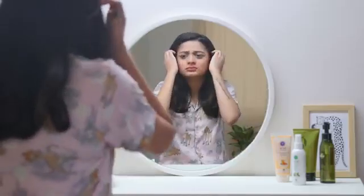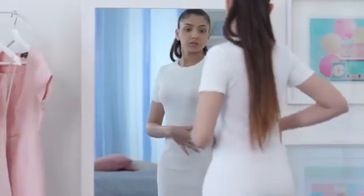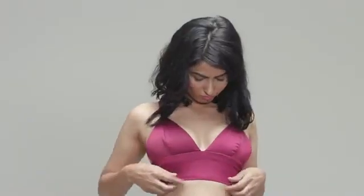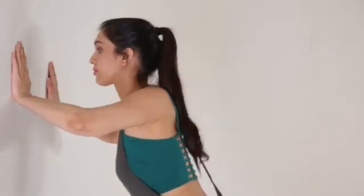As much as we emphasize body positivity and self love, sometimes there are a few parts of us that we wish could be a little bit different. And there's nothing wrong with that since it's your body and your choice. So if you wish your cup size was just a little bit larger, there are a few things you can try to take you from a 32A to a 32B.